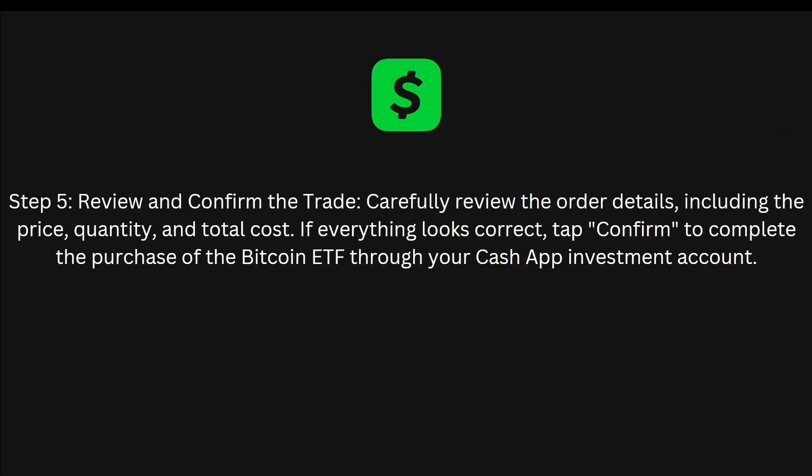The fifth and final step is to review and confirm the trade. Carefully review the order details, including the price, quantity, and total cost. If everything looks correct, tap Confirm to complete the purchase of the Bitcoin ETF through your Cash App investment account. That's it — I hope you guys found this video useful!